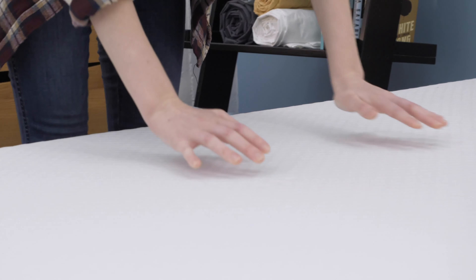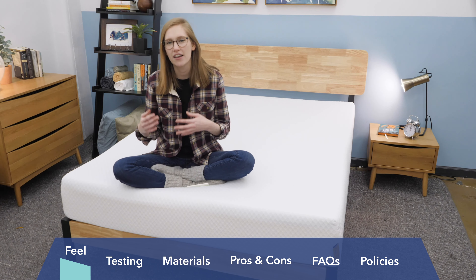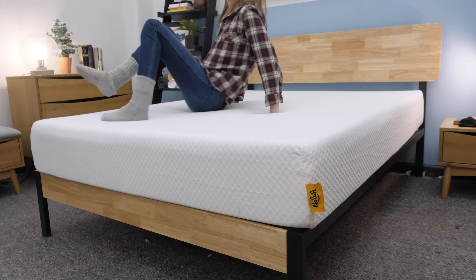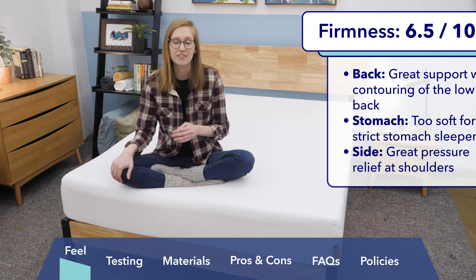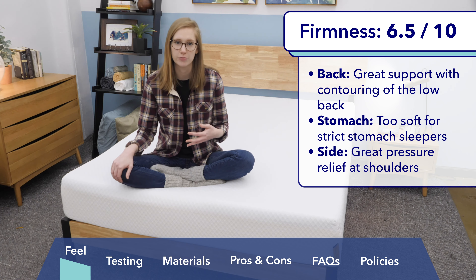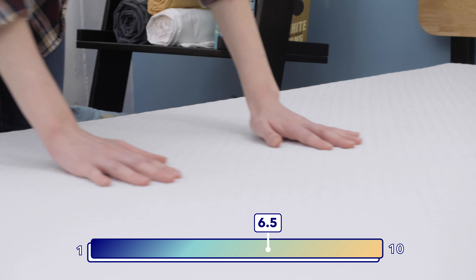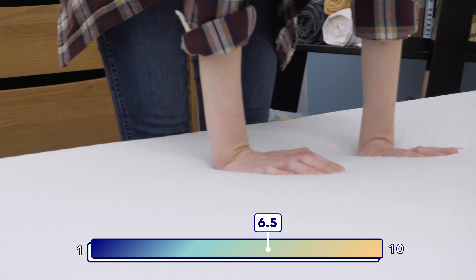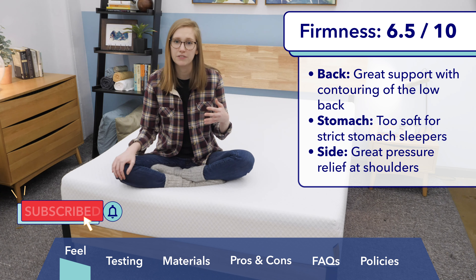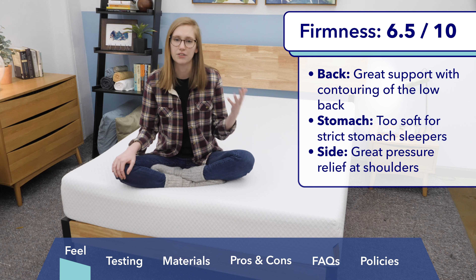I'm going to start by talking about how the NOLA feels. Keep in mind that feel is subjective, so someone heavier or lighter than me might experience a mattress differently. When I sat down on this mattress, I experienced it as definitely medium firm, about a 6.4 out of 10 on the firmness scale. I personally tend to find memory foam and similar materials like NOLA's air foam to feel a little bit firmer than the average person, so if you weigh a bit more or tend to experience memory foam as soft, you'd probably rate the NOLA at about a 6 out of 10.